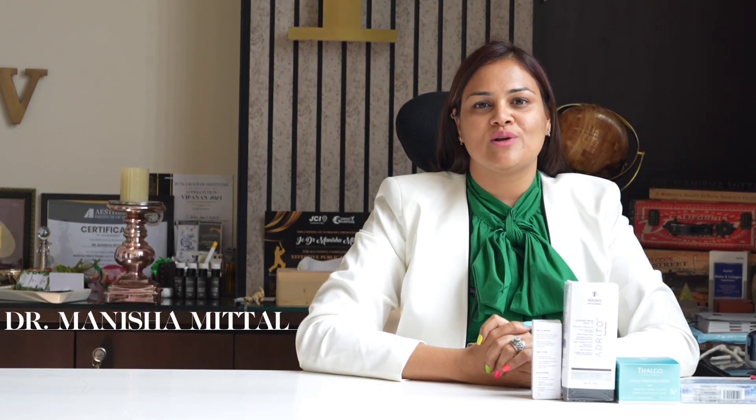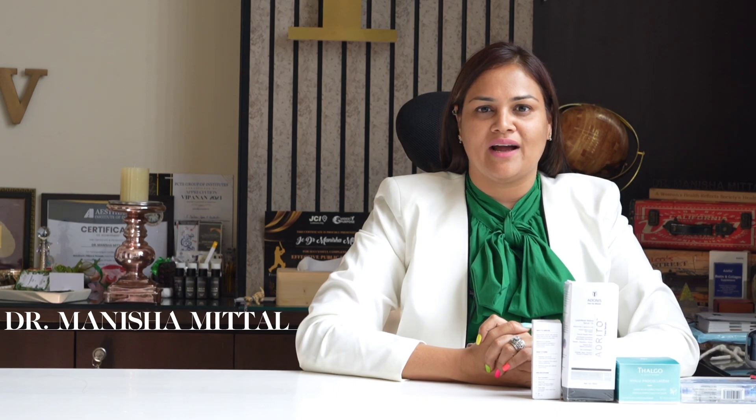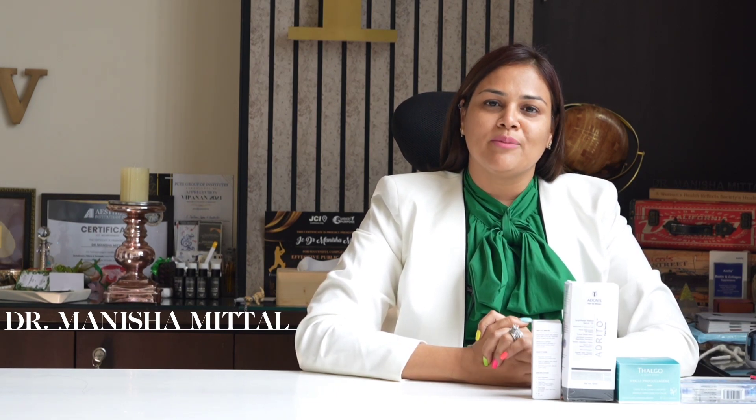Hello friends, I am Dr. Manisha Mittul from Fashion TV Salon Spa and Aesthetic Centre, Ludhiana. I am a skincare consultant and esthetician here. Today I am going to talk about the renowned hyaluronic acid — what it is and how we introduce it into our skincare regime.